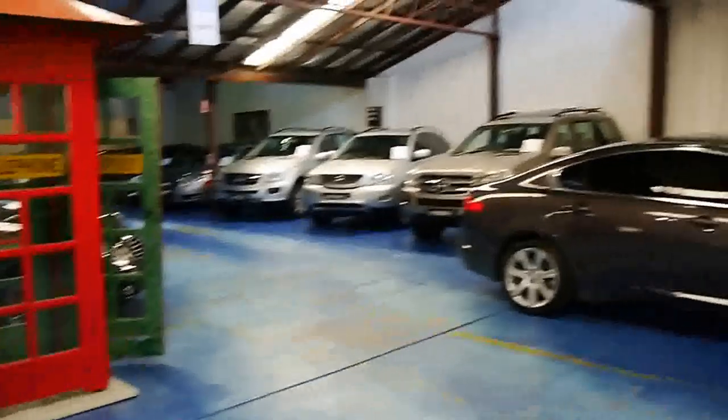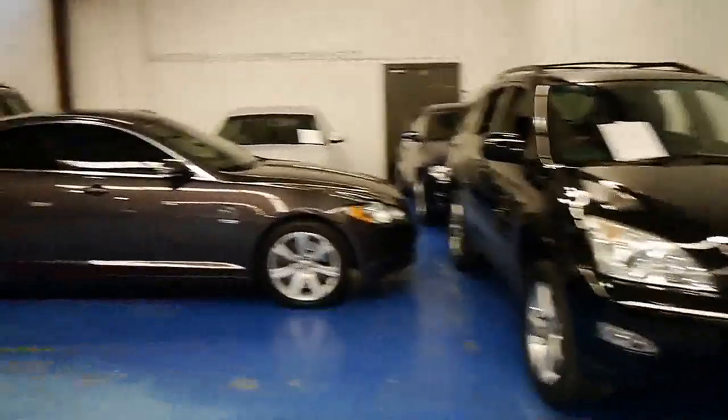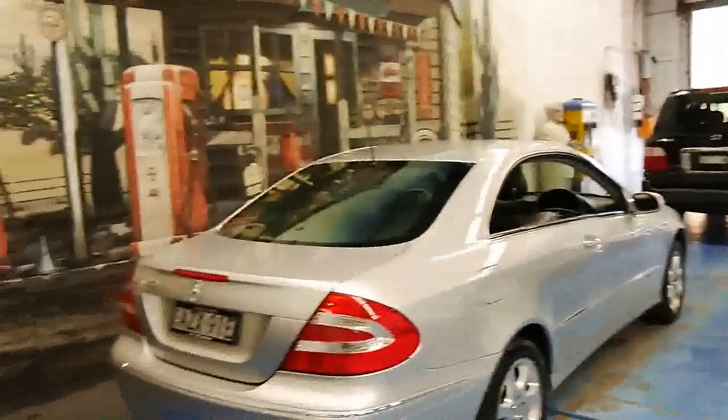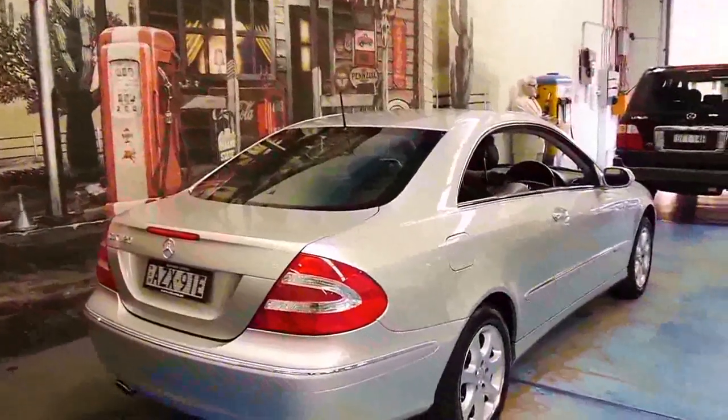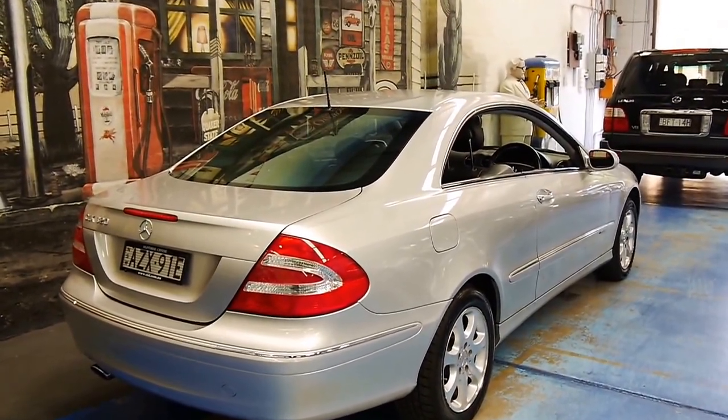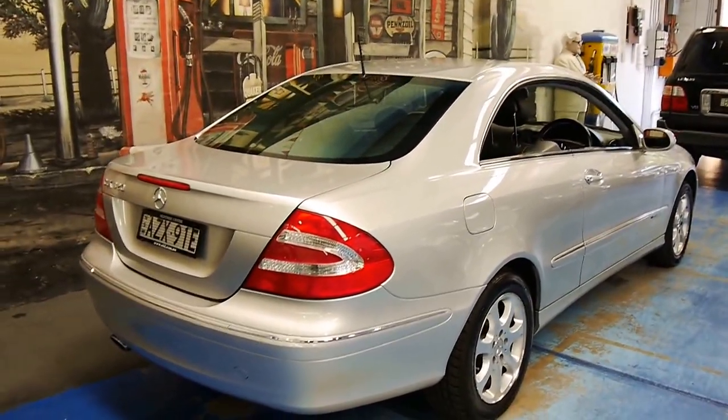We're the Old Timer Centre. We specialise in European prestige and always have about 70 cars in stock. If you have any interest in this car, don't hesitate to contact us at www.oldtimercentre.com.au — we would love to hear from you. Thank you for watching.